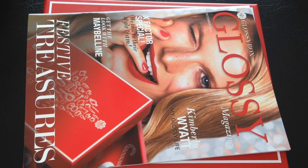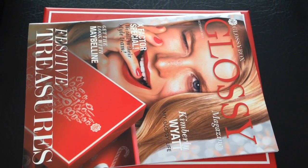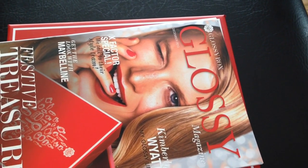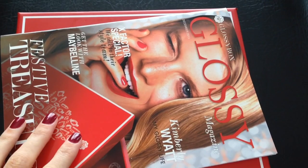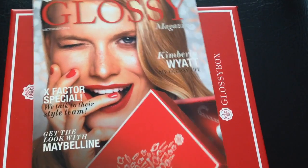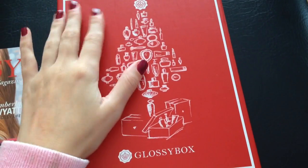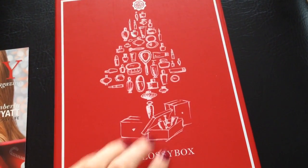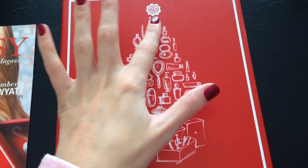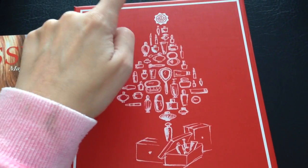Hi everyone, so this is the December Glossy Box video. I've just received my Glossy Box this morning, so I thought I'd just get this video up. I'm sure you've all seen review videos on this box by now because it seems like everybody got their box way before me, but mine has just come. This month's box is a gorgeous red box with the Glossy Box logo, and it's got a Christmas tree design made up of perfume bottles, lipsticks, and all types of beauty products, which I think is quite nice.